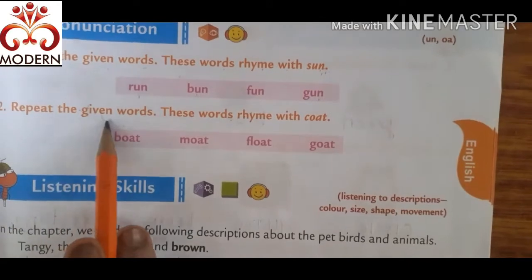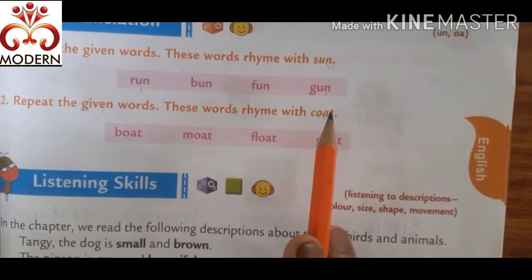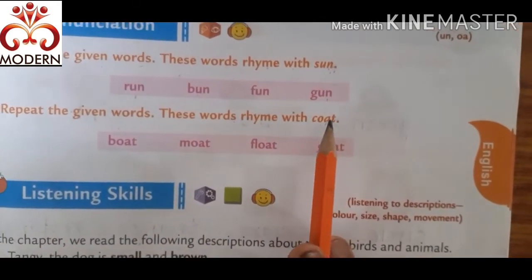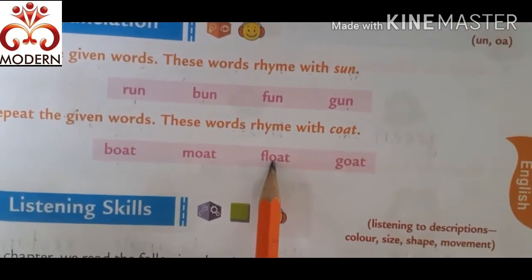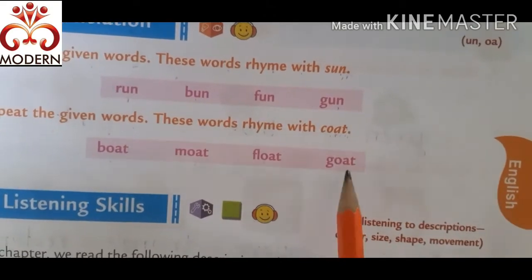Repeat the given words. These words rhyme with coat — C-O-A-T. Coat, boat. Coat, moat. Coat, float. Coat, goat.